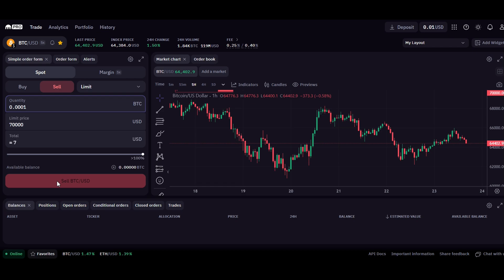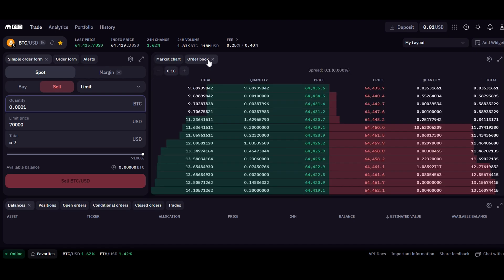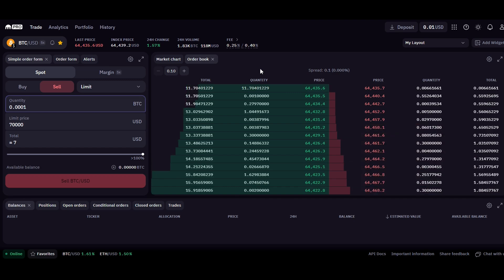There are many traders who become very successful using these tactics, and it is imperative that you do your own research and market analysis to make the best trades at the best possible time. At the bottom, you'll see all of your open orders, positions, as well as any closed orders and trades completed in the past. The market chart shows you the current rate that Bitcoin is trading at and any trends or momentum the price is moving towards. In the order book section, you can see the quantity of trades and amounts being placed in real time for both buys and sells.